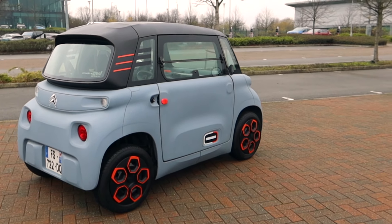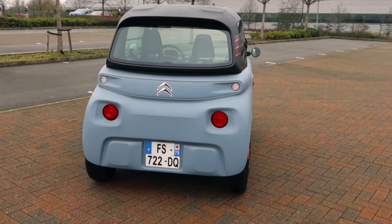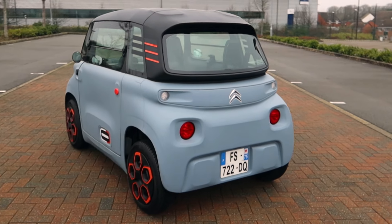14 year olds can get behind the wheel of this car. You can buy one from the equivalent of Curry's in France, or you can hire it from the side of the road.